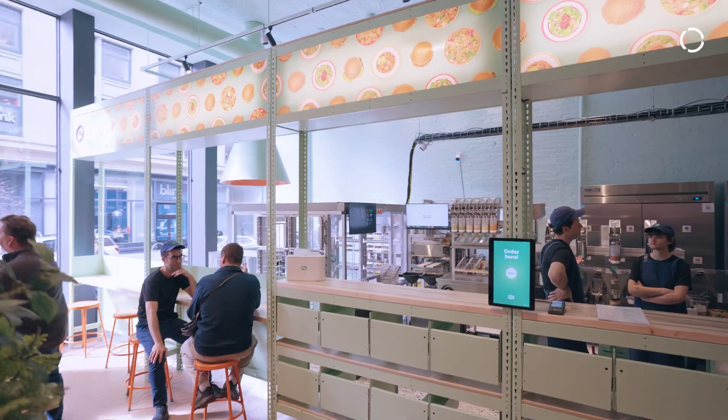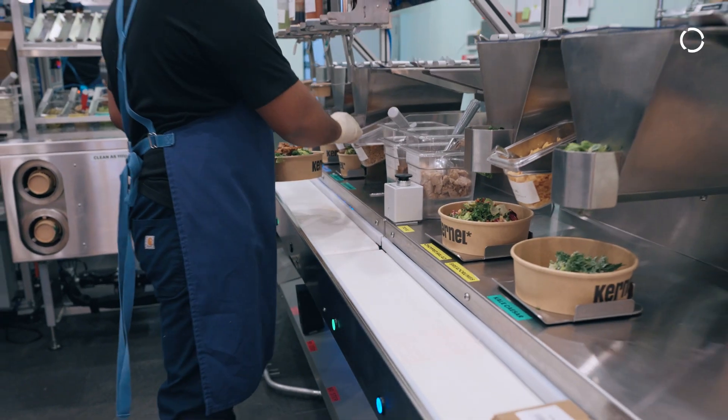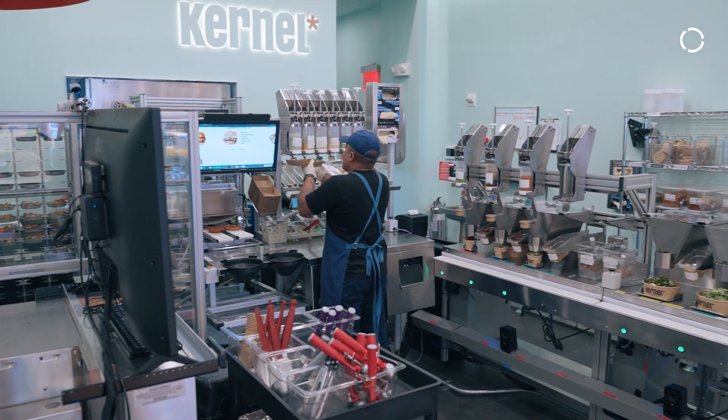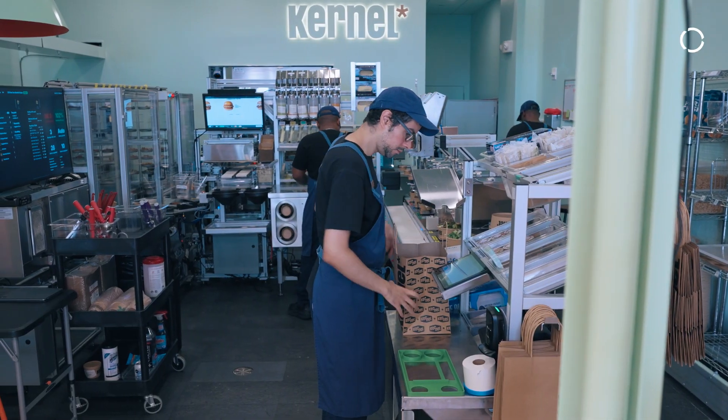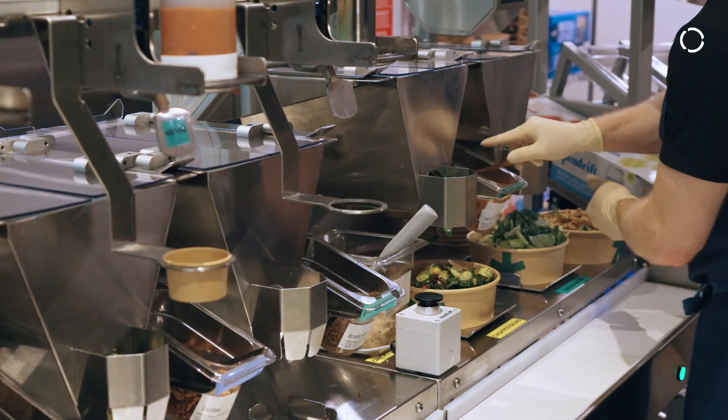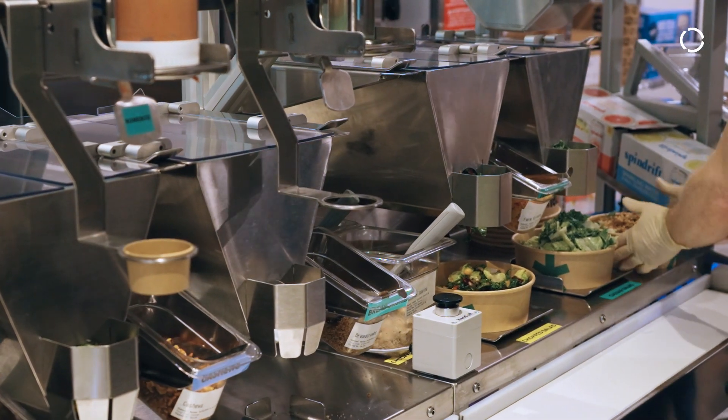When you walk into the back of the kitchen you find this role — the expediter. The person in the back is often screaming and yelling, there's tickets flying around, orders are coming through, orders are being called out, and when you're dealing with hot food there's loading in and out of the oven and making sure that you're timing things all in the right way.